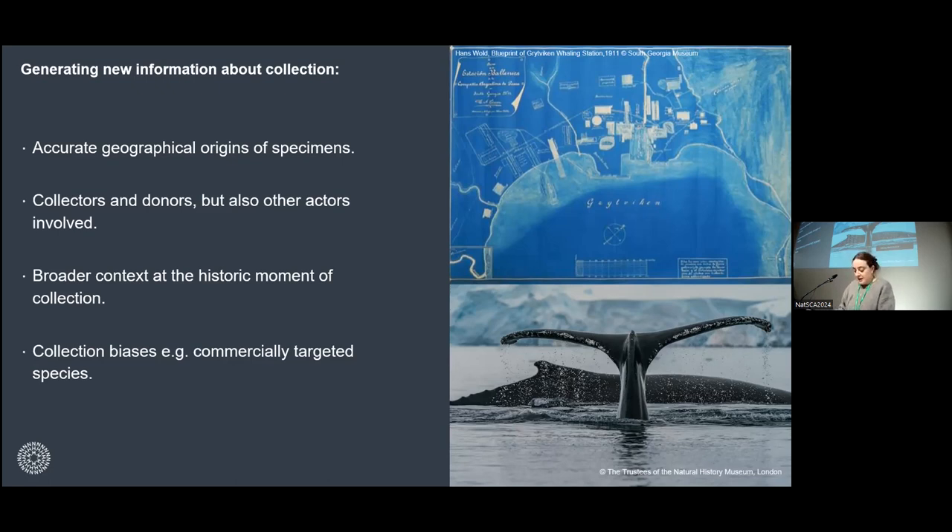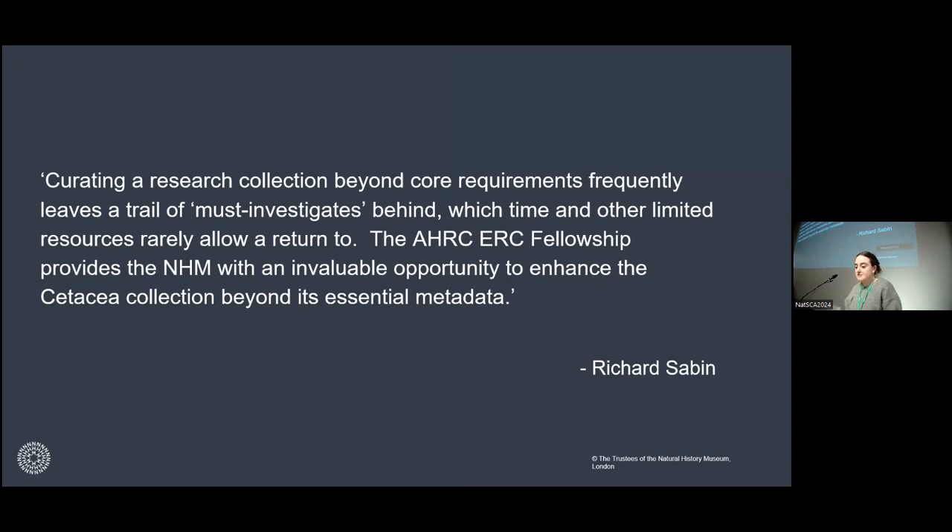It's also about contextualizing specimens in the historic moment of collection — things like what was the level of species depletion at that moment, and what were government or public attitudes towards empire. The other thing is understanding collection biases: how did commercial whaling impact collecting? What are the species, size, age, and sex biases? As Richard put it: curating a research collection beyond core requirements frequently leaves a trail of 'must investigates' behind, which time and other limited resources rarely allow a return to. The fellowship provides the NHM with an invaluable opportunity to enhance the cetacean collection beyond its essential metadata and to add to our understanding of the many biases which exist in the cetacean collection.